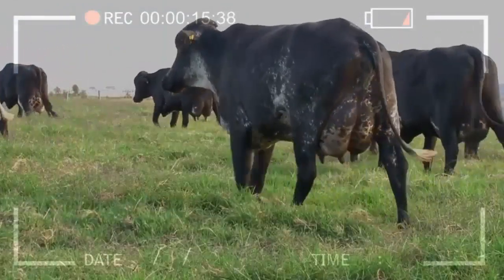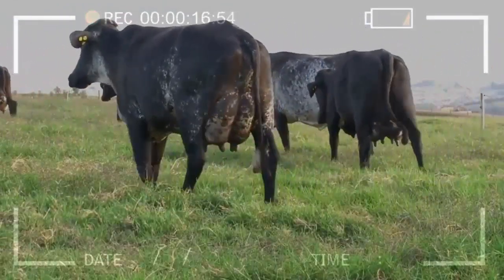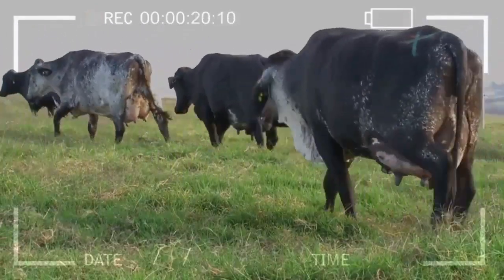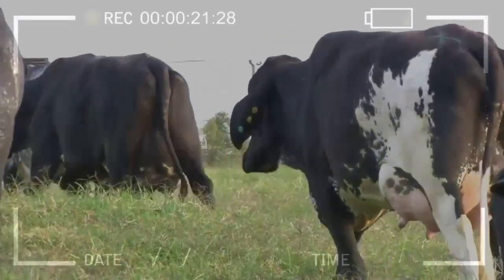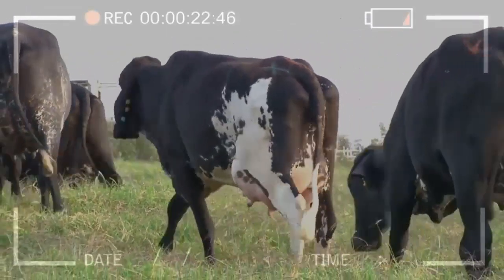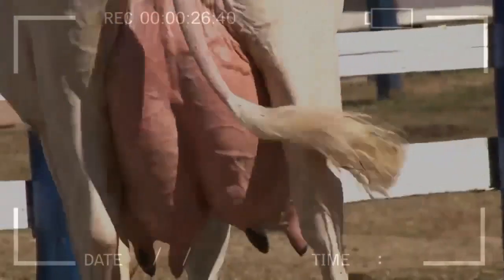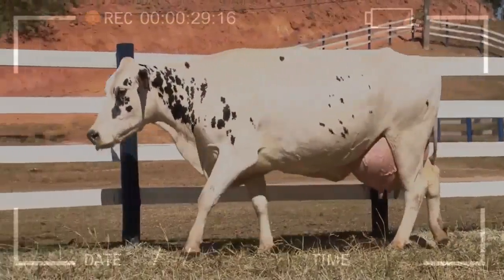The recovered oocytes are put to mature in a special medium for 22 hours in a culture oven with 5% CO2 in air and a temperature of 38 degrees Celsius. To carry out the in vitro fertilization itself, the semen must go through a selection and capacitation process, which allows it to fertilize the oocyte successfully.